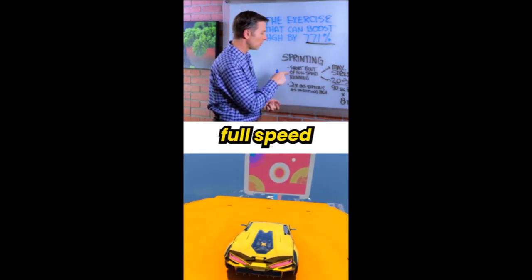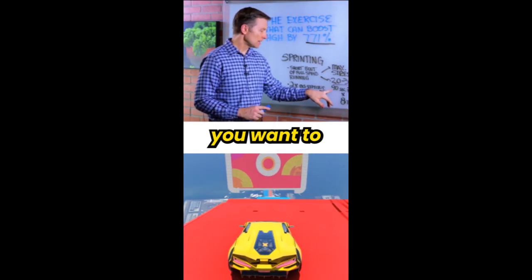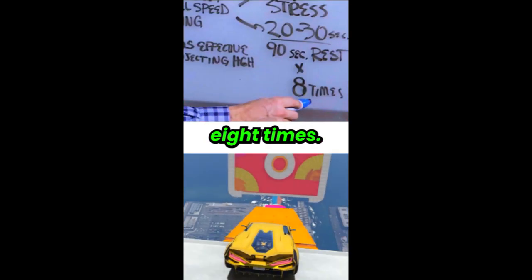It's a short bout of full speed running — we're only talking 20 to 30 seconds. Then you want to rest for 90 seconds, repeat this, and work up to about eight times.